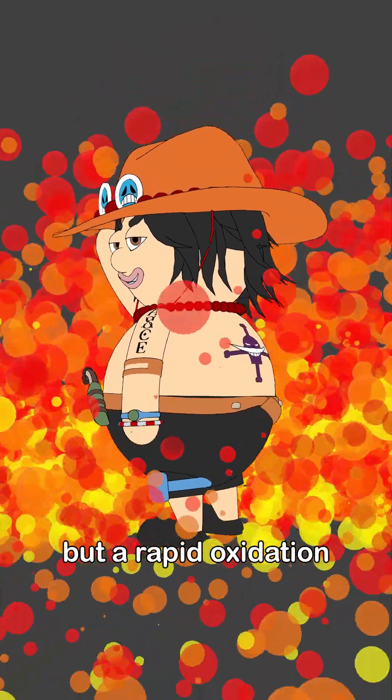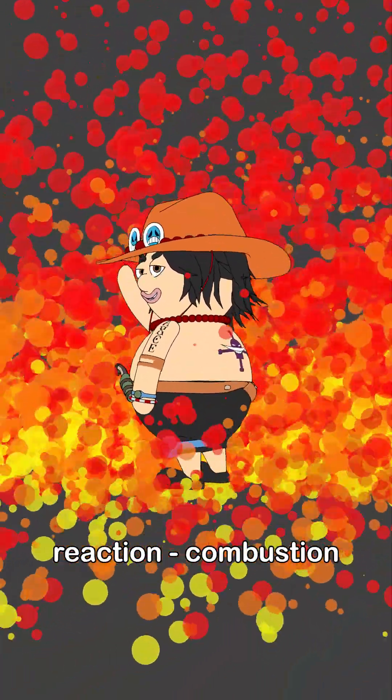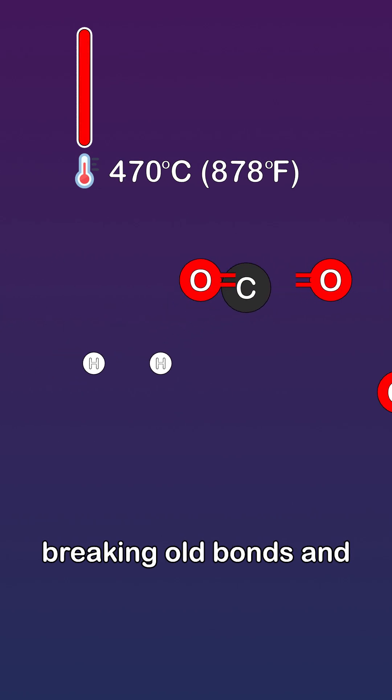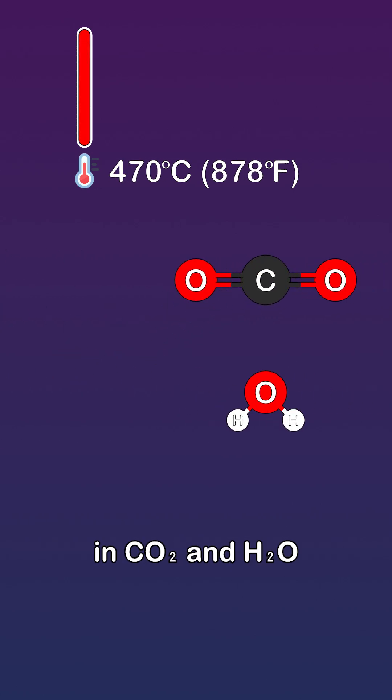Fire is not a substance, but a rapid oxidation reaction — combustion. When fuel molecules reach their ignition temperature, they react with oxygen, breaking old bonds and forming stronger ones in carbon dioxide and water.